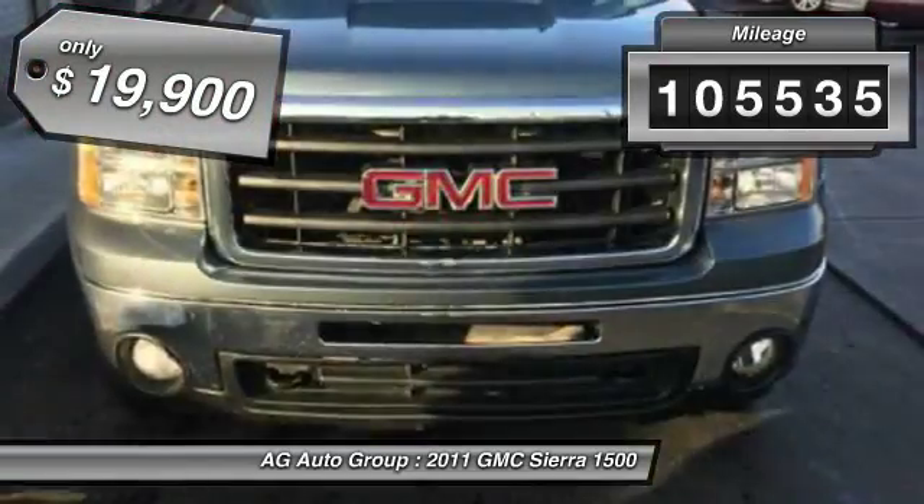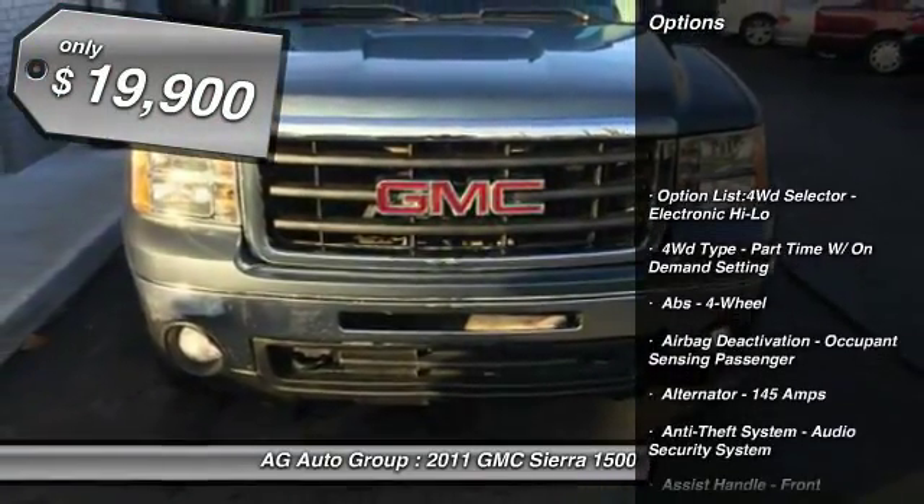This vehicle has less than 110,000 miles and is priced below $20,000.